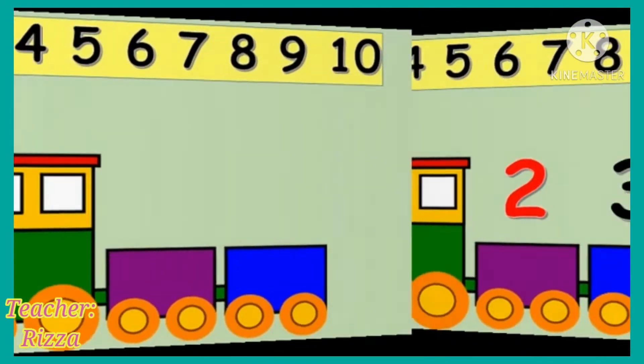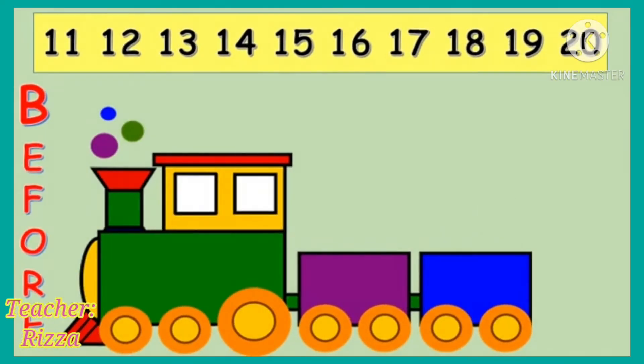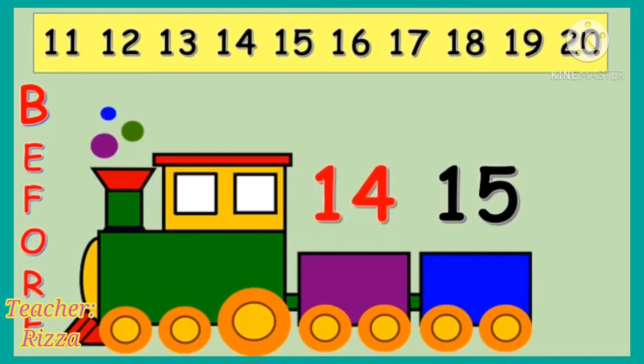We have number 6. Can you guess what number comes before 6? Yes! It's 5 that comes before 6. We have here number 15. Can you find what number comes before 15? Yes! It's 14 that comes before 15.